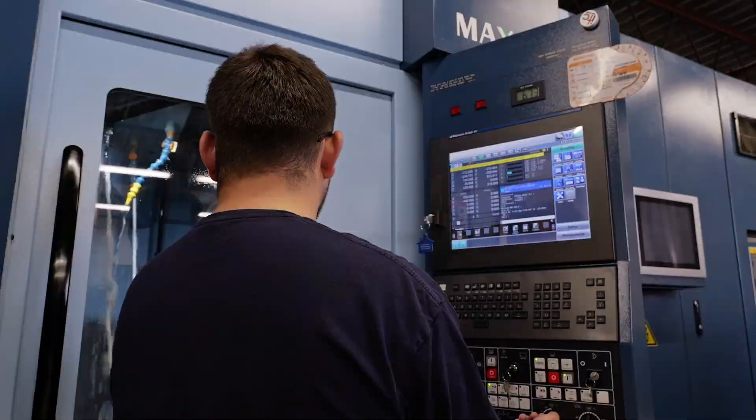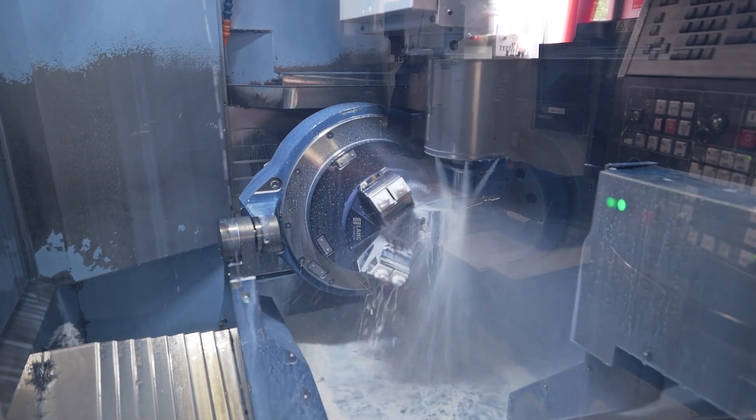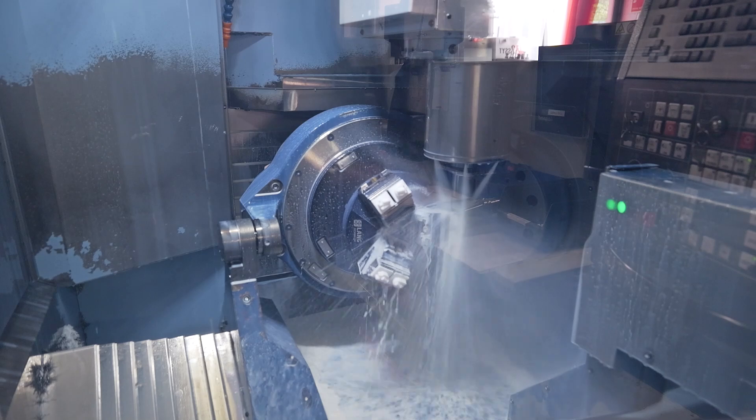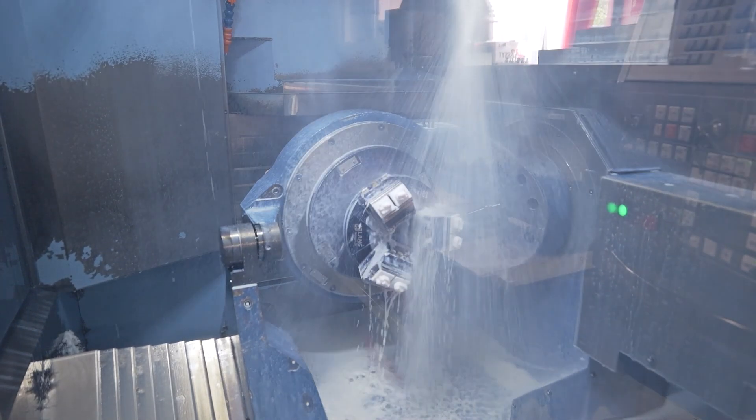And that's worth it? Yes. If we can run a one-off lights out, you come in the next morning and you've got a group of jobs already finished. You might need to do a few changes, but if you've run that lights out, cost is down.